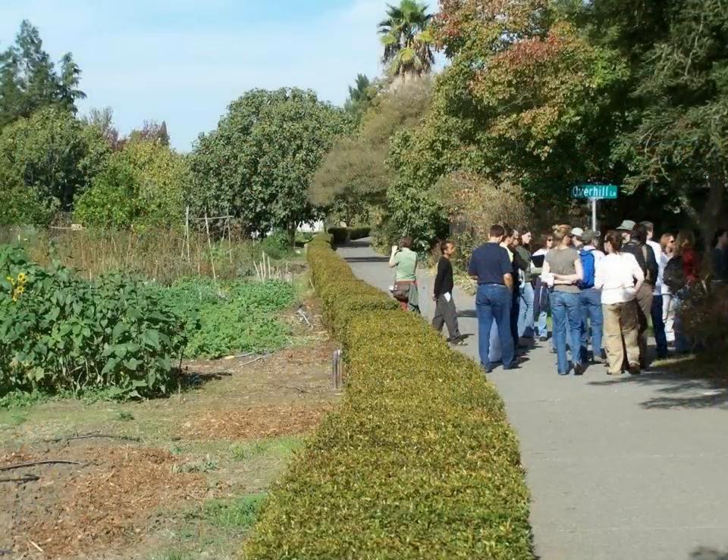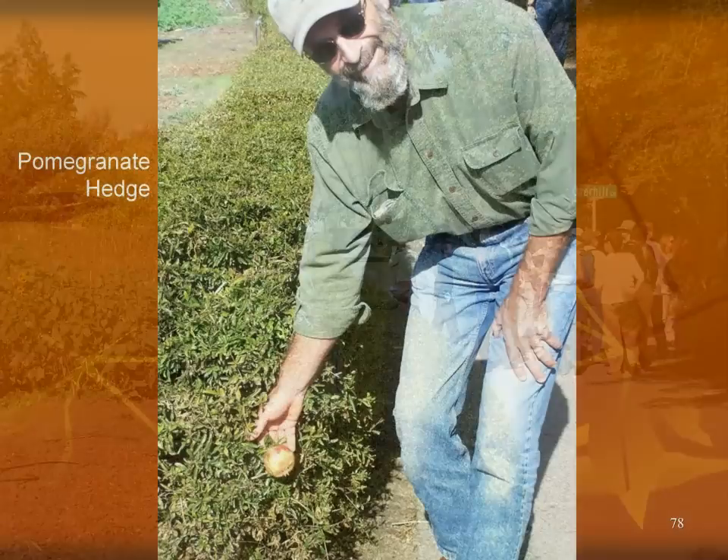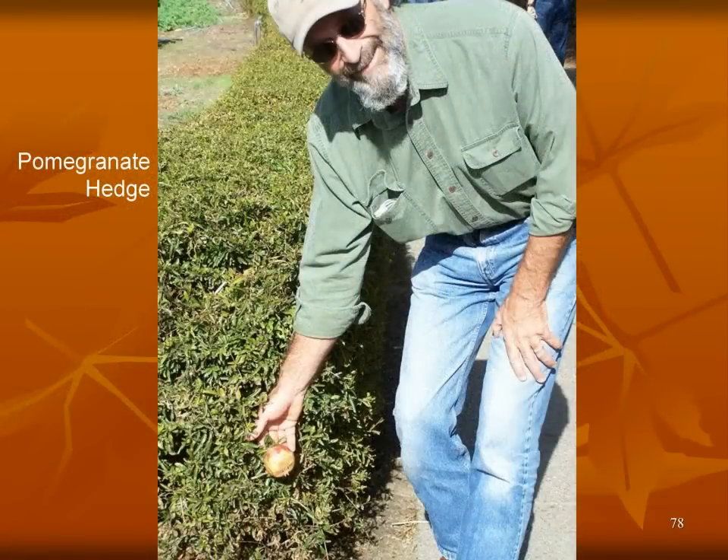We did a design course last fall. Wayne and I taught one in Grass Valley, and one day we took our students down to Davis — we wanted them to see Village Homes. I was looking at this hedge and noticing the gardens, and Wayne says, 'Hey Bill, take a look at this,' and he pulls back a branch. Look at slide 78 — that's a pomegranate. It's a hedge that they've made to look very traditional, but it's growing food at the same time.